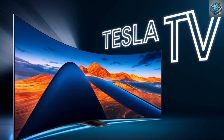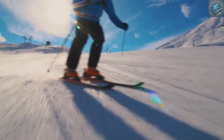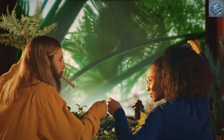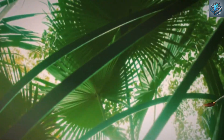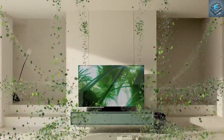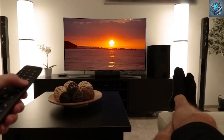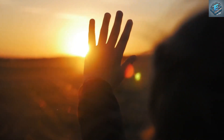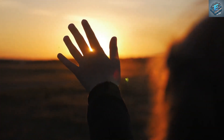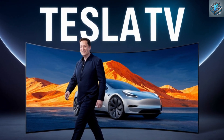Imagine a world where your television screen transforms into a portal, transporting you directly into your favorite movie scenes. Imagine a display so crisp and lifelike that you feel like you could reach out and touch the characters. This is the promise of the Tesla 16K smart TV, a conceptual device that pushes the boundaries of home entertainment into the realm of science fiction. This isn't just an upgrade — it's a revolution in how we experience media.